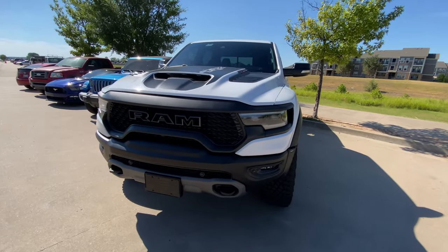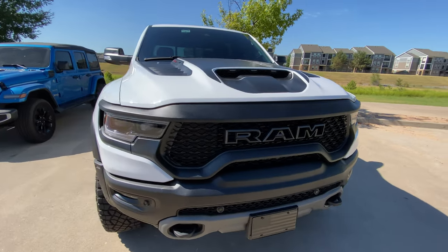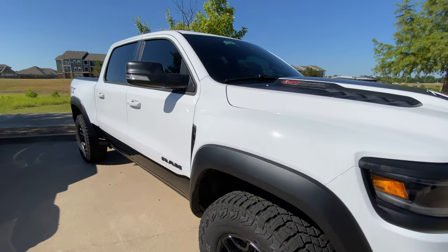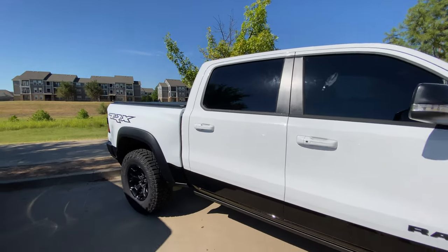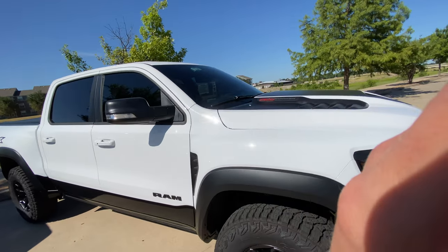Hey guys, Hunter over here with White Glovado. We got this beautiful 2022 Ram TRX that we did all of the sides and the back glass in our XR Plus, our top-of-the-line ceramic film.